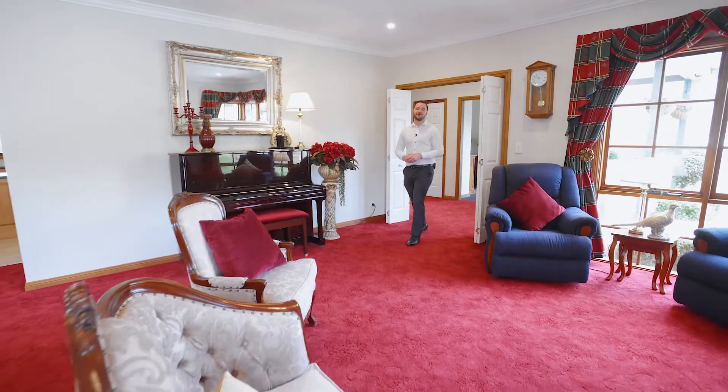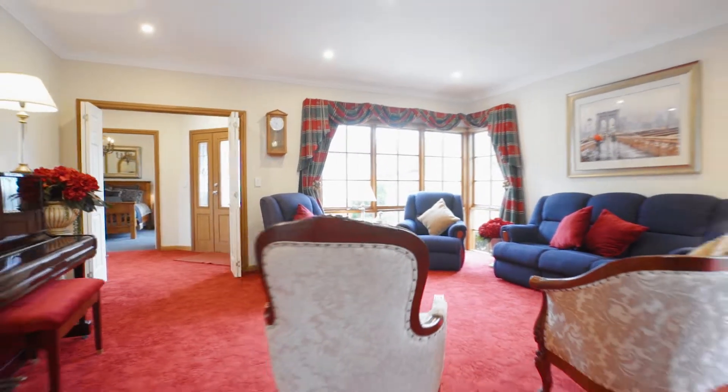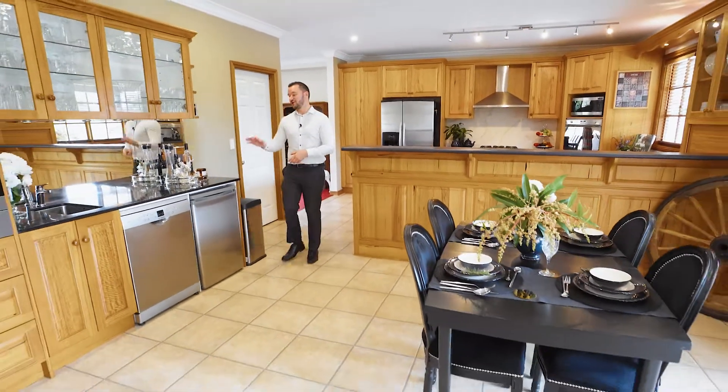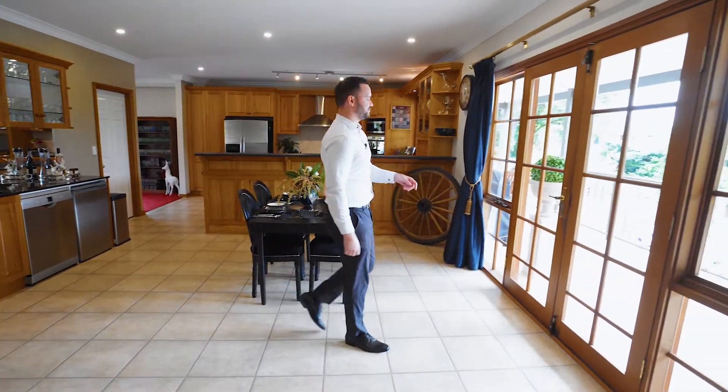The first thing you'll notice as you step into the home is its sheer size and elegance. It's a massive 41 and a half building squares internally. Entertaining will be a breeze with this huge kitchen. There's also a purpose-built bar, plus this entertaining space has double doors that open up to the balcony too.